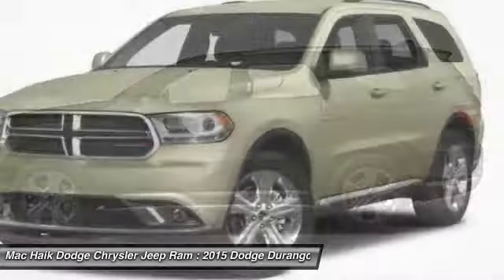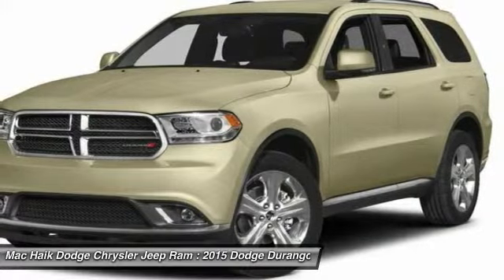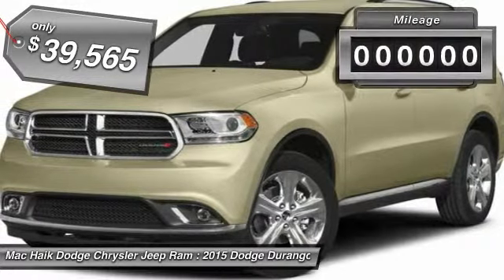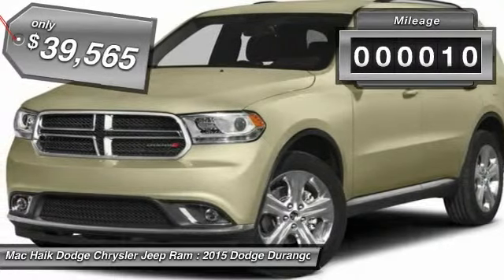Underneath are sturdy body-on-frame mechanicals and the option for a powerful V8 engine, and is priced below $40,000. This vehicle has less than 100 miles.